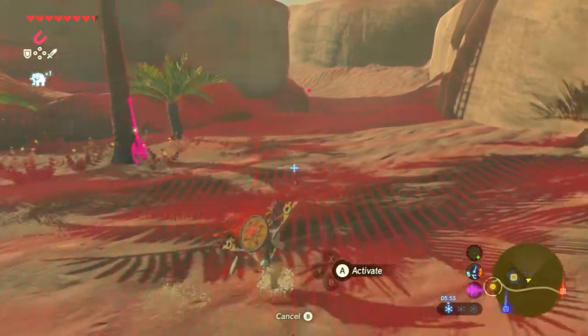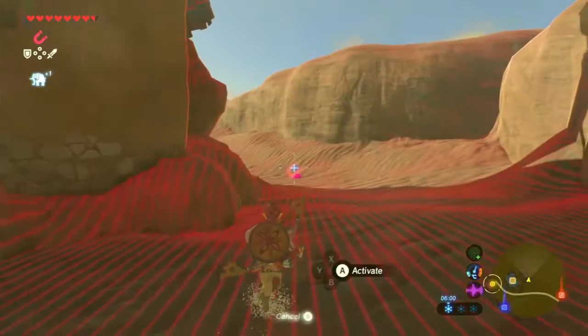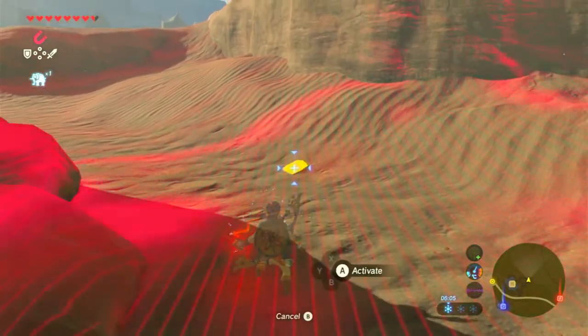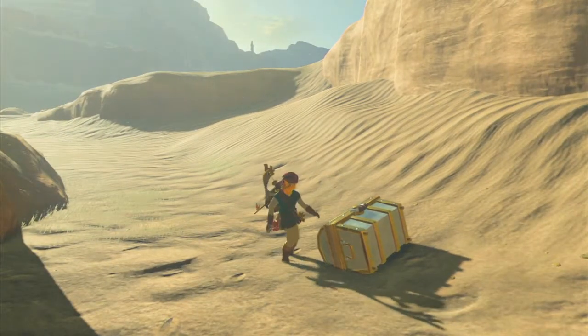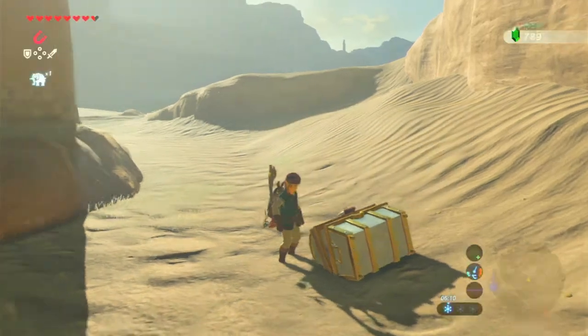It could be the chest inside the lake, or it could be that thing over there. Looks like it is — let's grab that, please. Yank. And let's see what's inside. Probably a hundred rupees, or possibly some ice arrows. Otherwise it's just 50 rupees. Okay, close enough.